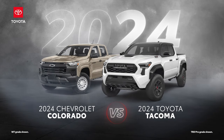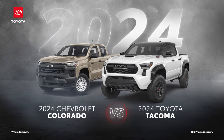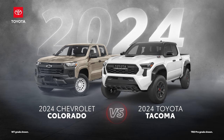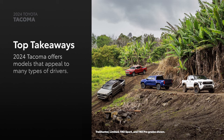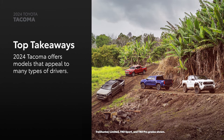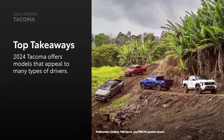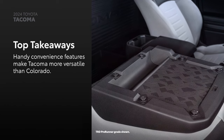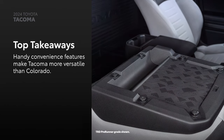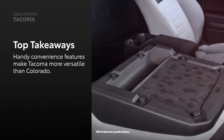The 2024 Toyota Tacoma versus the 2024 Chevrolet Colorado. Let's learn a bit more about these midsize pickup trucks. Tacoma separates itself from Colorado thanks to a lineup full of distinctive models like TRD Sport, TRD Pro, and Trailhunter. They all offer a unique take on a winning formula. Convenience features like an available fold-flat front passenger seat and power up-down tailgate bolster usability, making Tacoma more versatile than Colorado.